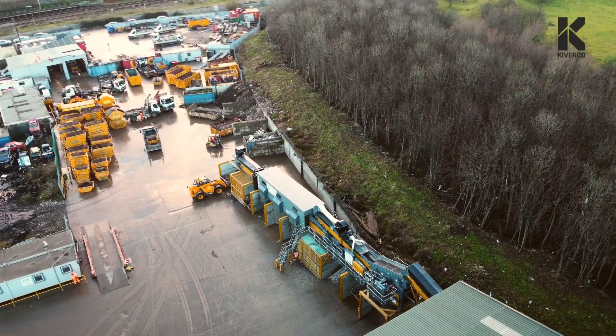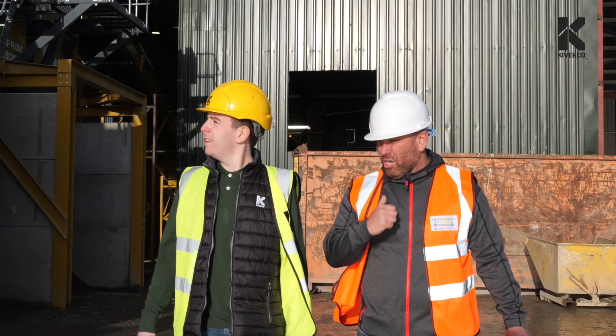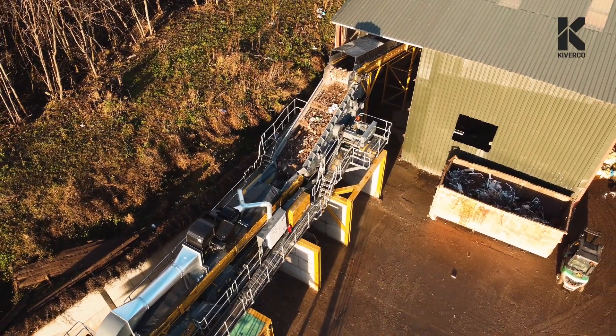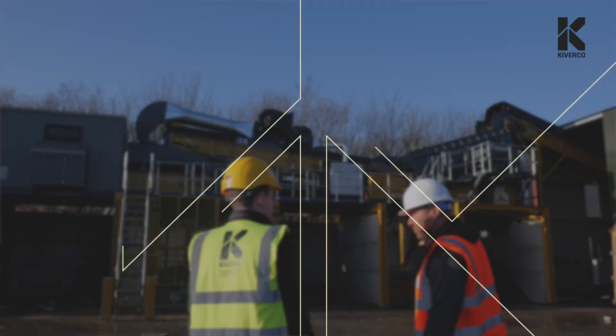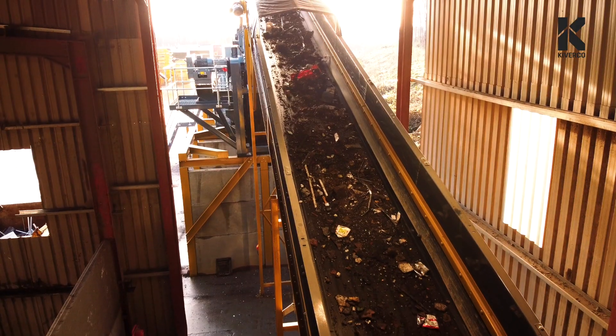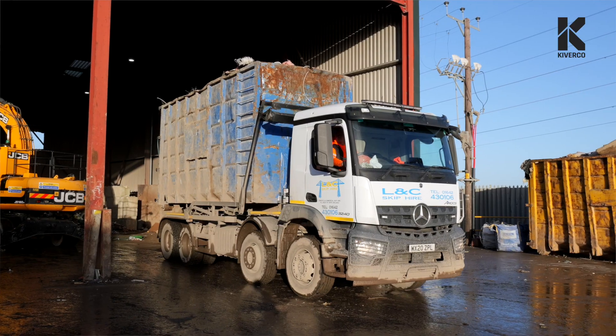Three words I'd use to describe Kyvacore are professional, hard-working and diligent. My name is Stephen Dowson, I'm Managing Director of L&C Skipire Limited. We're mainly commercial and domestic waste — mainly C&D, C&I. We process the waste, bale as much of the recyclable materials as we can, and sell them all over the UK.